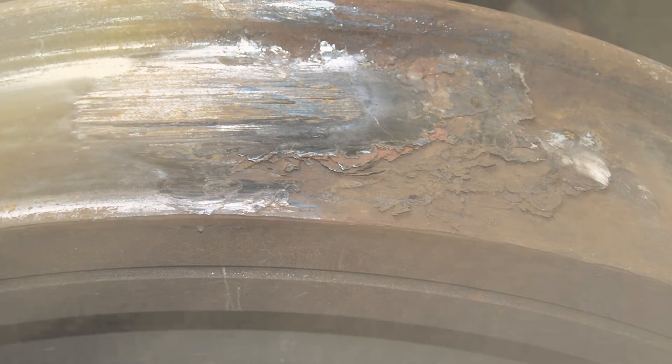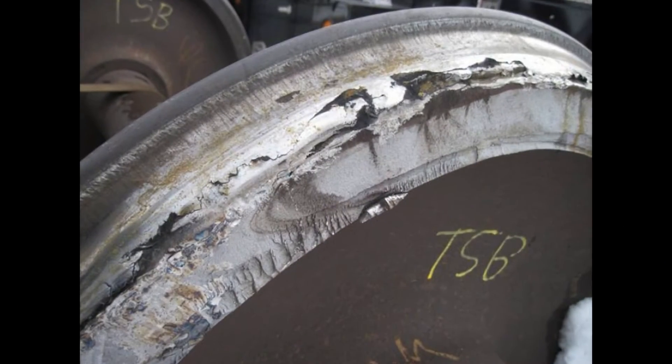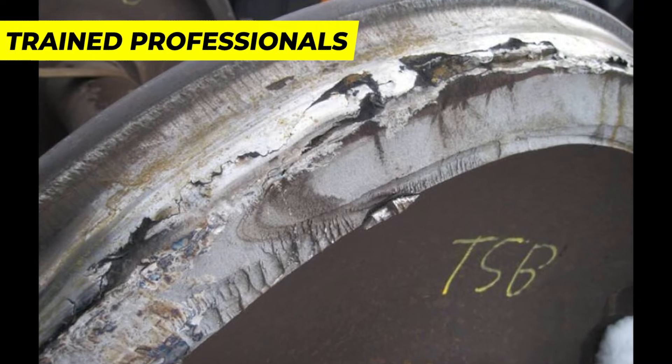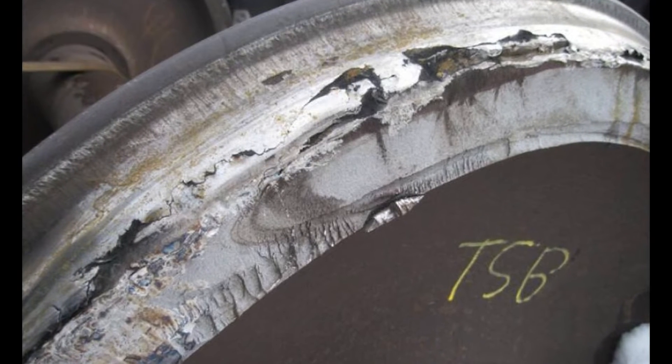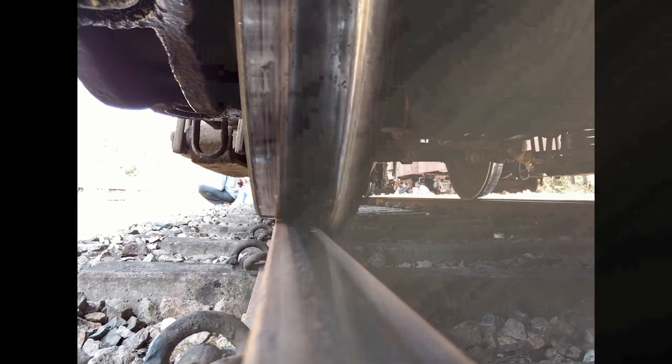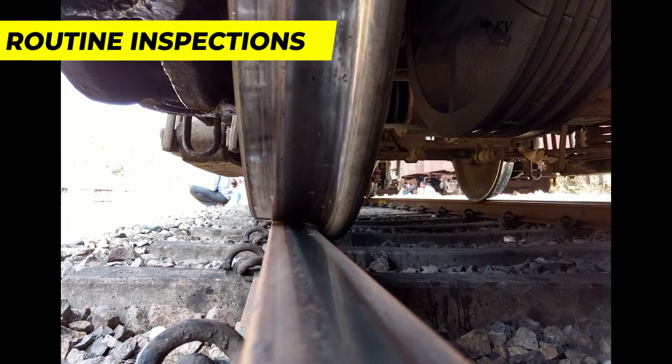Now let's delve into the intricate process of replacing a punctured train tire. Please note that this is a highly specialized procedure carried out by train professionals using specialized equipment. The initial step involves identifying the punctured tire — train maintenance crews perform routine inspections to detect damaged or irregular tires.